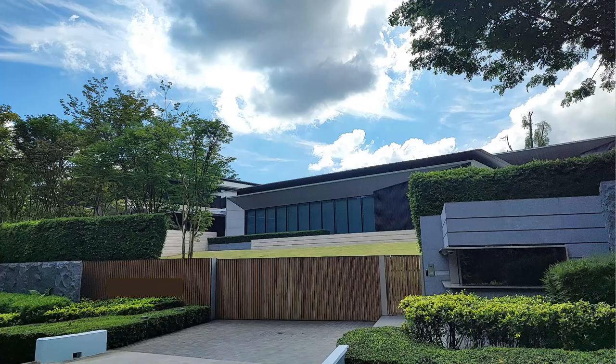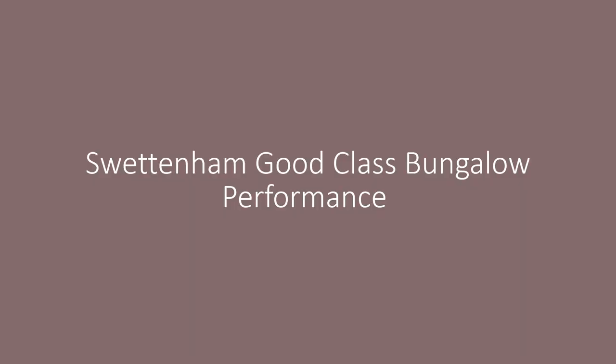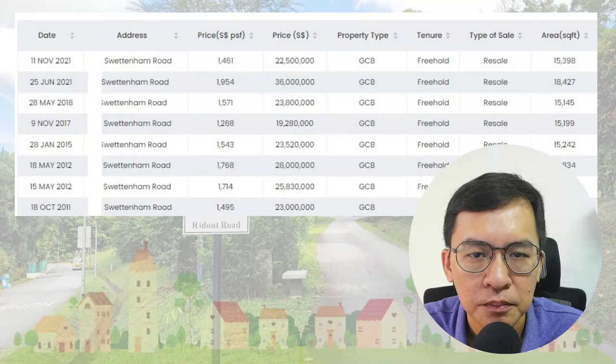I'm curious that someone has paid a cool $92 million for 73,000 square feet of prime land. The current house is a mega-sized GCB — if you drive along Ridgeout Road, I'm very sure you wouldn't miss it. Take note the latest transaction falls back to 2019, which may not be reflective of today's prices. Therefore, let me further study the performance of the nearby Switterham GCB area too.